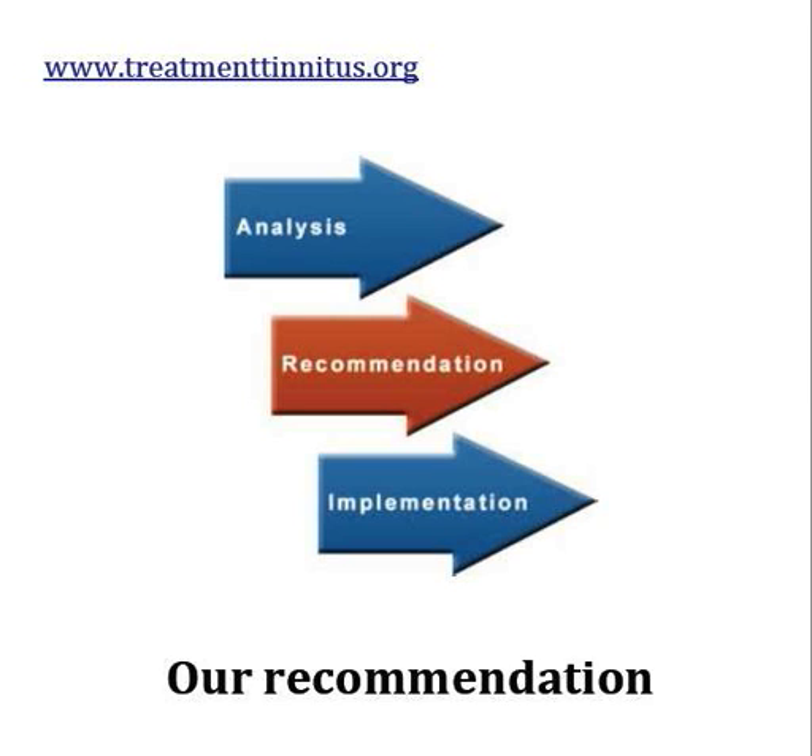Our personal recommendation is Pavel Yastribov's model. We recommend the Tinnitus Miracle, which is on our website. That said, you can go into any Neuromonics center if you're in New Zealand or Australia and check it out for yourself.